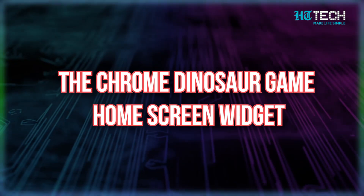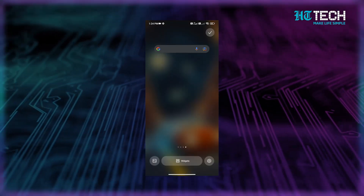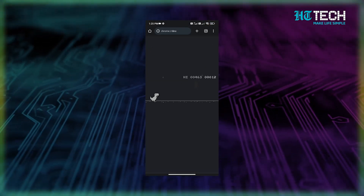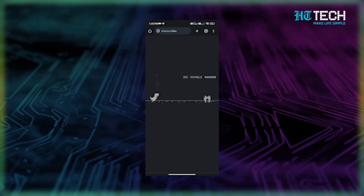So the next time someone asks for your Wi-Fi password, skip the hassle and share it via the QR code. Up next, the Chrome Dinosaur Game home screen widget. If you're an Android user looking for a fun way to procrastinate, there is nothing better than the Chrome Dinosaur Game home screen widget. You can add it to your home screen and indulge in some pixelated goodness whenever you want. It's super easy to set up too — just tap and hold on an empty part of the home screen, select the widget, drag it where you want it, and voila! You're ready to jump over cactuses and rack up points. Warning though: be prepared to lose track of time — that's how addictive the game is.